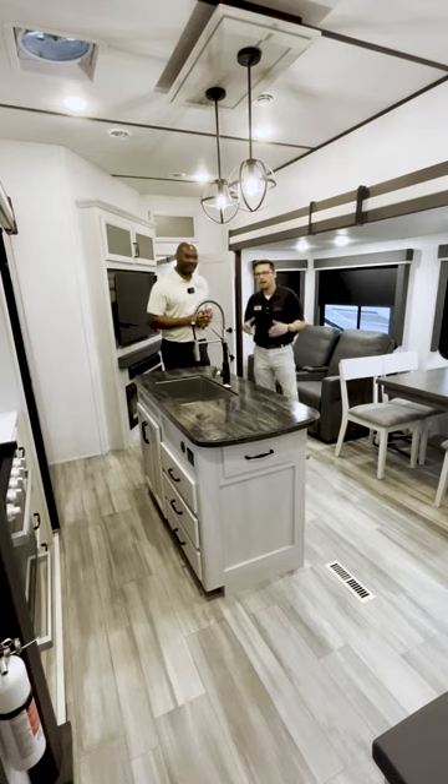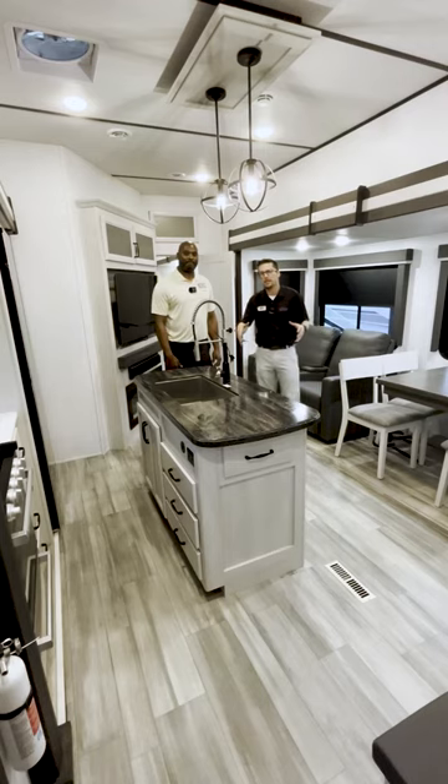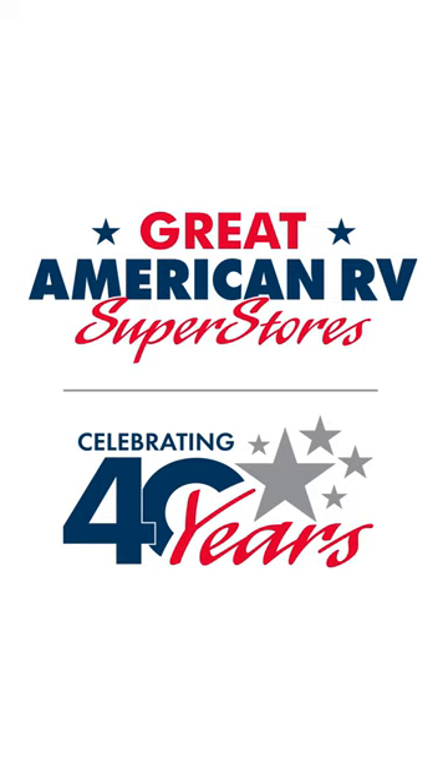You nailed it, man. Come check out the Keystone Sprinter at Great American RV, any one of our 11 locations. We're celebrating 40 years of business right now. Come check it out at Great American RV Superstores — we're making memories one weekend at a time.